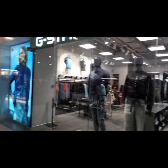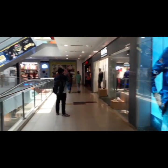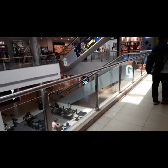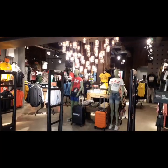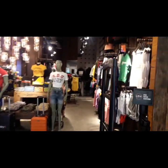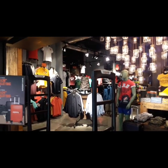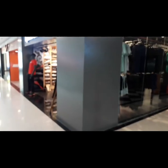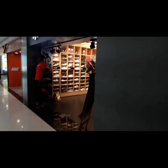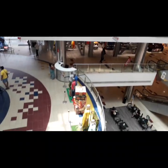Now we have entered the 2nd floor. There is a main entrance here. There is material available for ladies — shorts and everything. There are also 3 by 4 options. Here we have a branded shoe collection and a store with a tutorial.